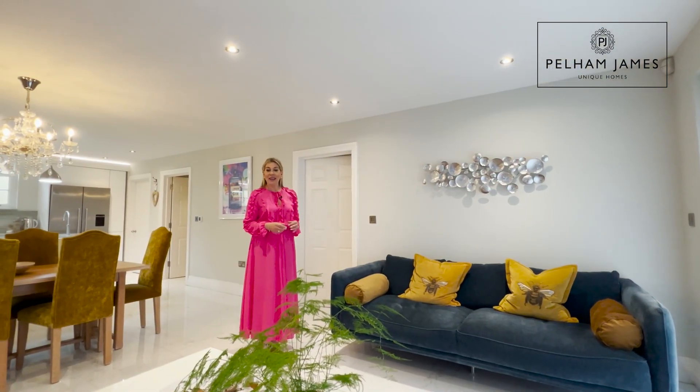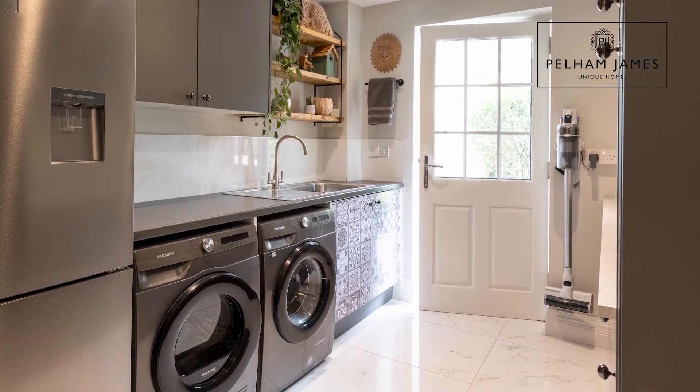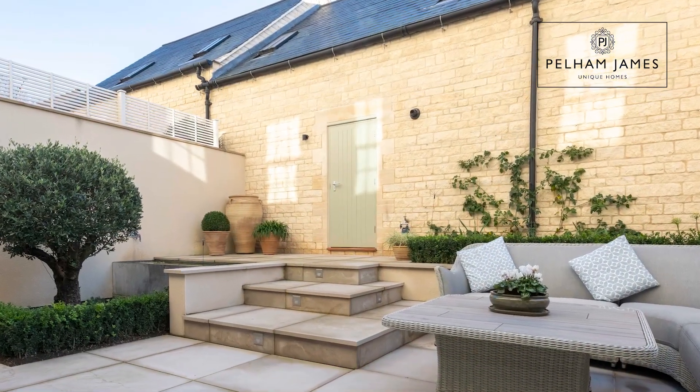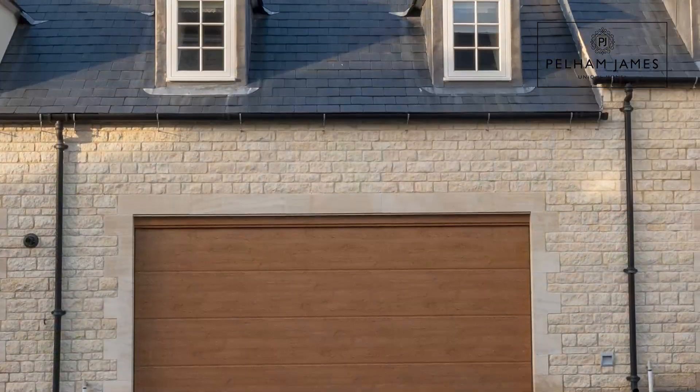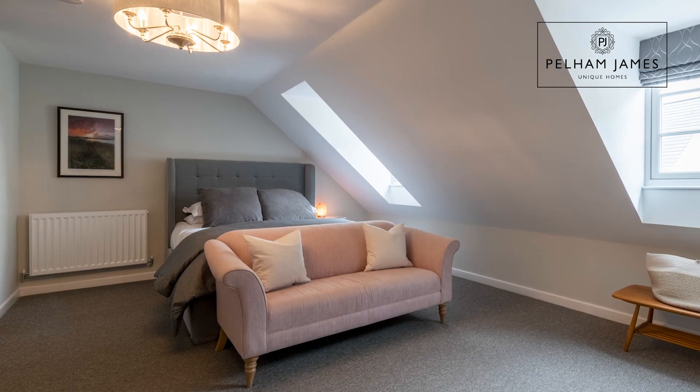The door behind me opens into a laundry room with a door again out to the courtyard garden. Adding further appeal to this gracious townhouse is the annex. Crossing the stunning courtyard garden, a door leads to the room above the garage, where you'll find a double bedroom and an ensuite shower room.